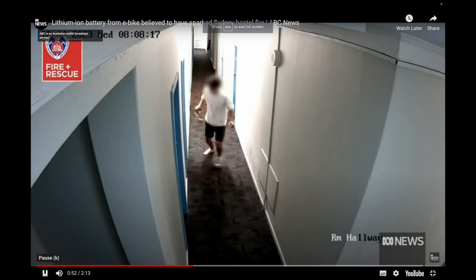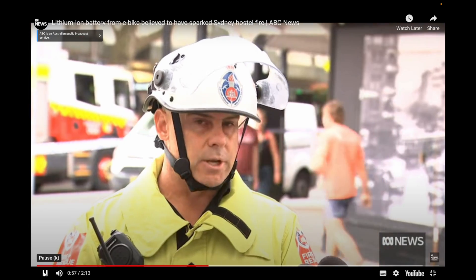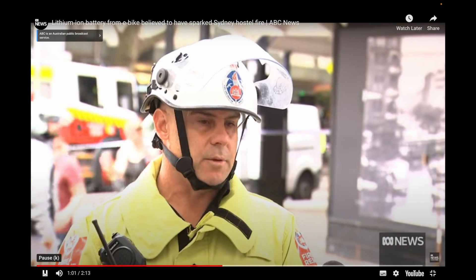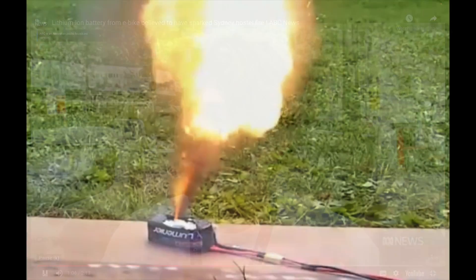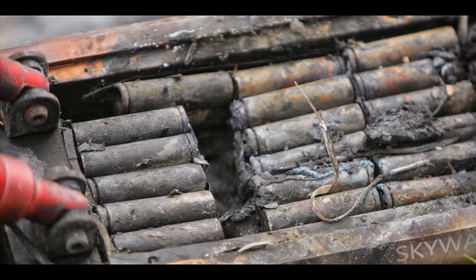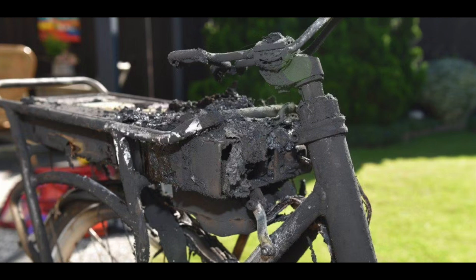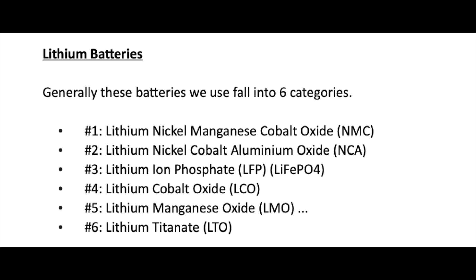It's believed the blaze was caused by a faulty lithium-ion battery from an e-bike. It happened pretty quickly. Possibly a lithium-ion battery was being charged in that room, which escalated the situation. It's pretty safe to say that we're all aware that lithium-ion batteries can be dangerous and that they do catch fire. This tends to happen during charging or sometimes through heavy discharge. So are lithium-ion batteries really as dangerous as everybody makes out?